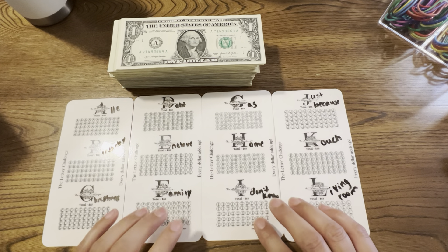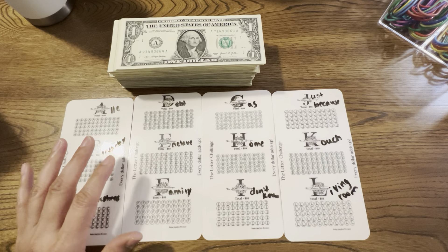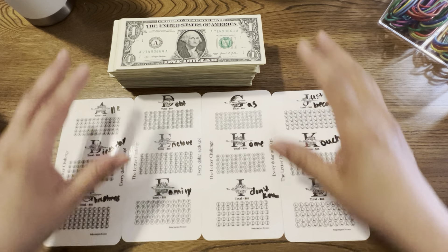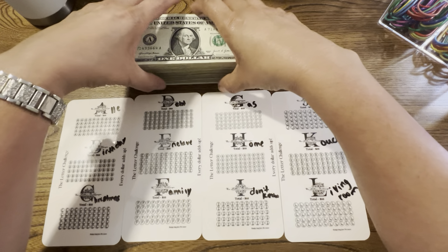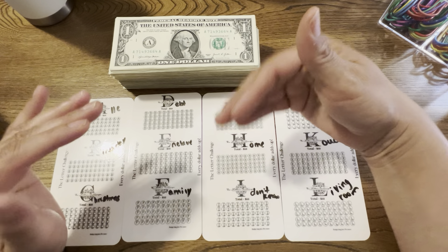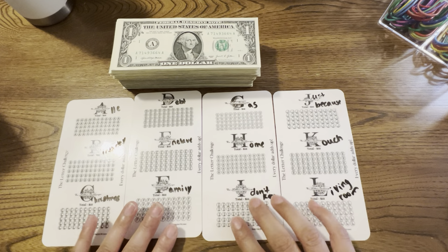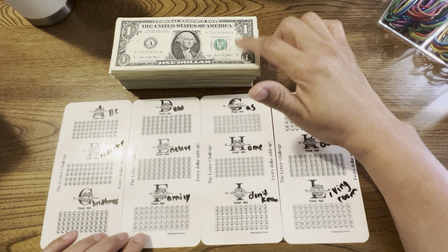Hello budget friends. This is Priscilla with Budget with A&A. How are you guys doing this evening? I am doing my $1 bill challenge. This is from when I went to go purchase my home — I pulled out all the money and pulled out all the ones. I'm going to combine them now, and I did pull out some from the bank — I think I did like $50.